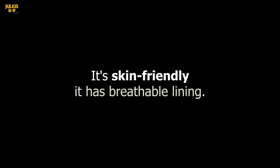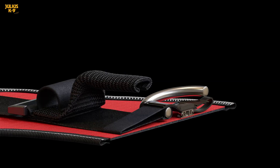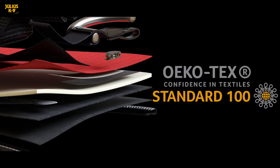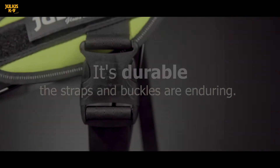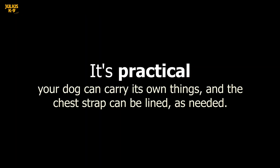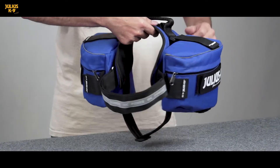It's skin friendly, it has breathable lining. It's durable, the straps and buckles are enduring. It's practical — your dog can carry its own things and the chest strap can be lined as needed.